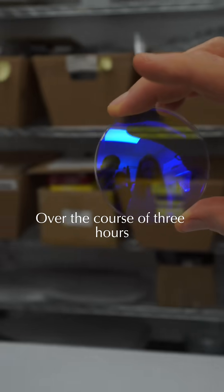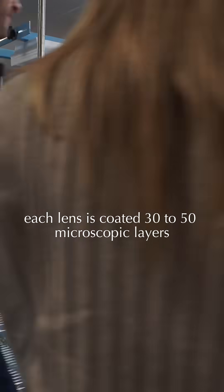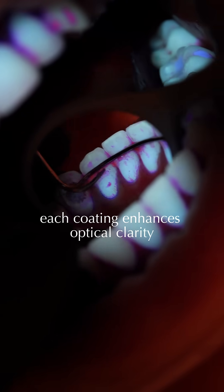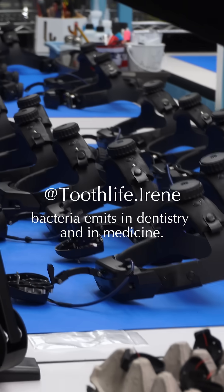Over the course of three hours, each lens is coated with 30 to 50 microscopic layers, optimized for specific wavelengths of light. Starting at 430 nanometers, each coating enhances optical clarity to allow us to see the autofluorescence bacteria emits — in dentistry and in medicine.